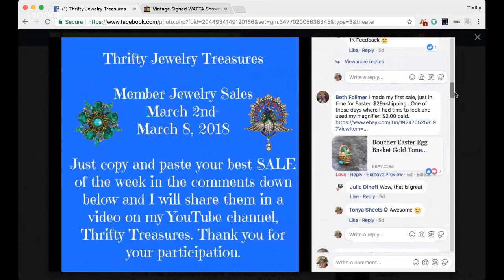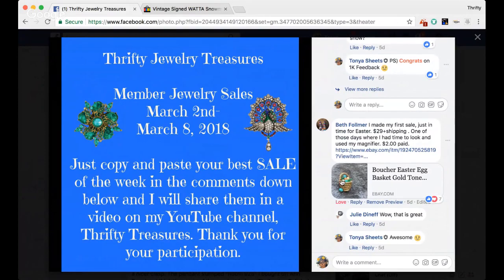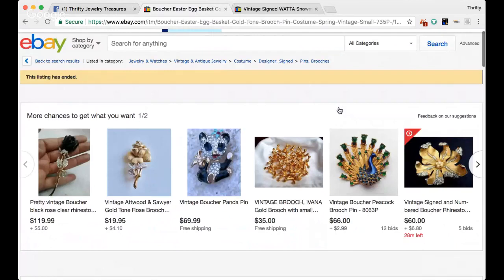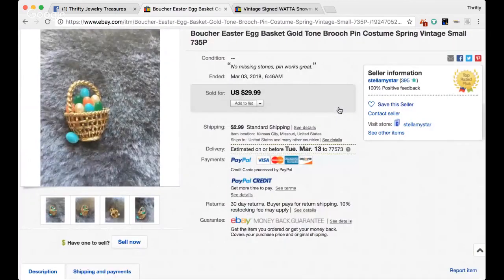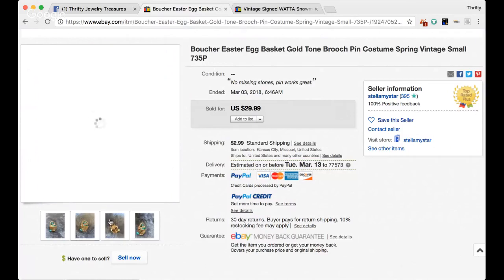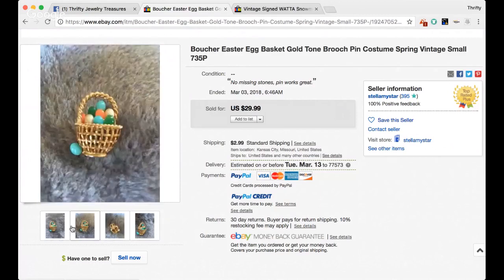The next sale shared is from Beth. She says she made her first sale just in time for Easter — $29 plus shipping. She used her magnifier and paid $2 for it. Oh my goodness, that is so cute. Her title reads Voucher Easter egg basket gold tone brooch pin, costume, spring, vintage, small. I've never heard of the brand Voucher, so this is definitely something new I'm learning too. That is a super cute brooch.